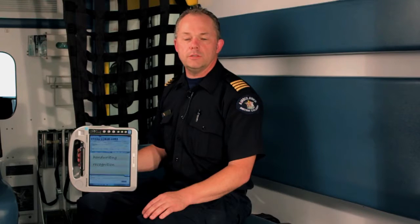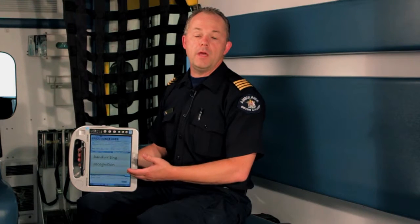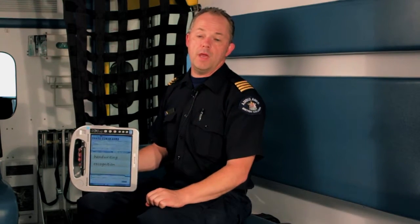The iMedic ePCR from Interdev Technologies in Ontario was chosen as our new ePCR. Some of the benefits are: our dispatch information is now automatically entered into our form as it comes in, and medications can be chosen from a drop-down list rather than having to write them in manually.